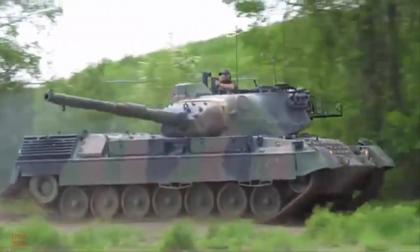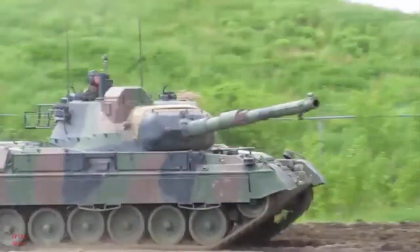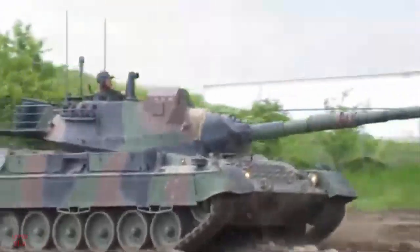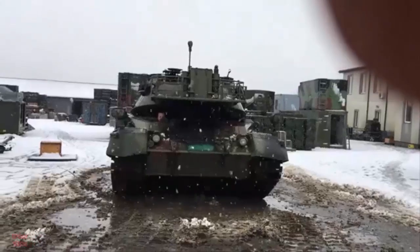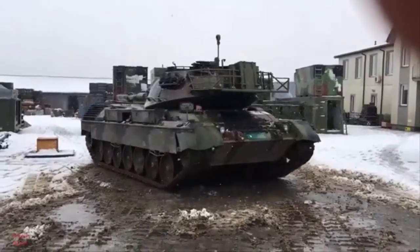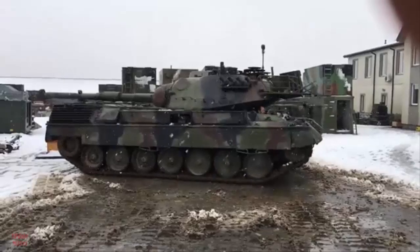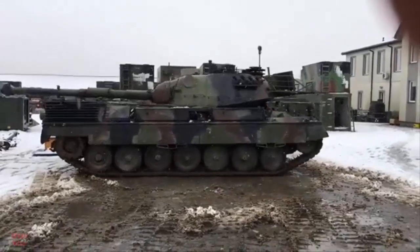Particularly in the context of Ukraine's ongoing conflict with Russia, the decision to send the tank for testing reflects both technological ambition and geopolitical strategy, as Western allies continue to bolster Ukraine's military capabilities with innovative solutions.